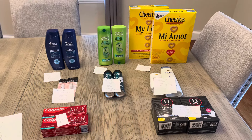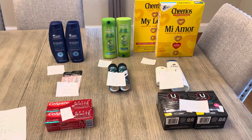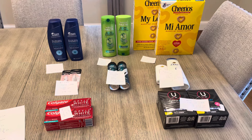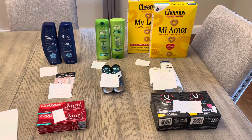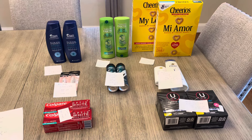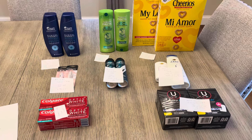Hey guys, it's Lisa with some CVS deals for the week of April 28th. I have a spend $70, save $10 scenario to basically get everything free — excluding the Head & Shoulders, everything else when you put it together would be a freebie. I'll show you how that works out, but I'll also just show you the individual deals so you can pick and choose what works for you.